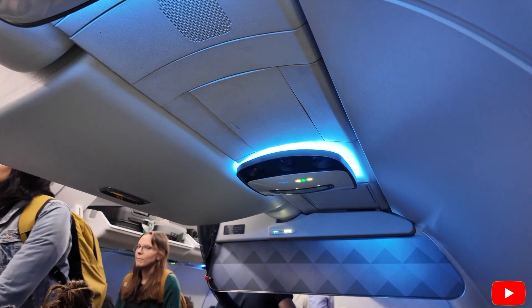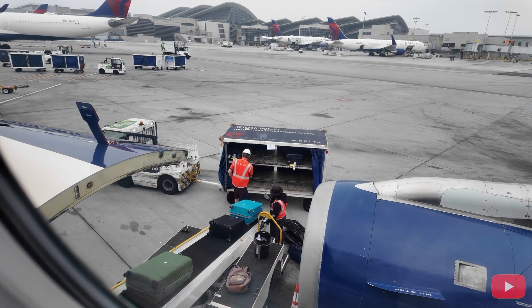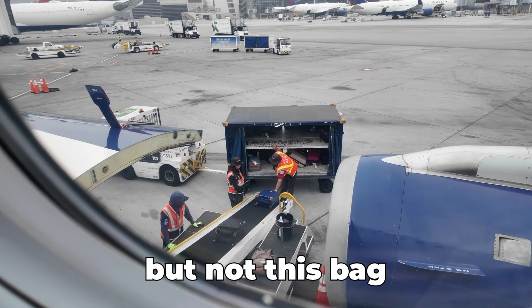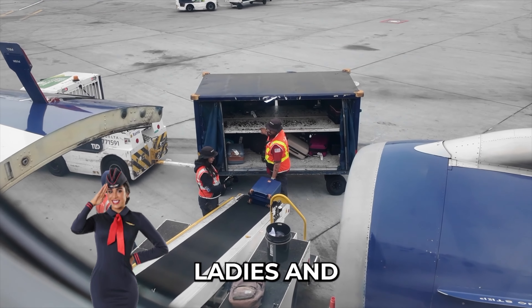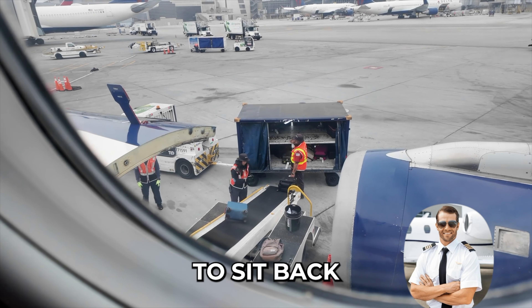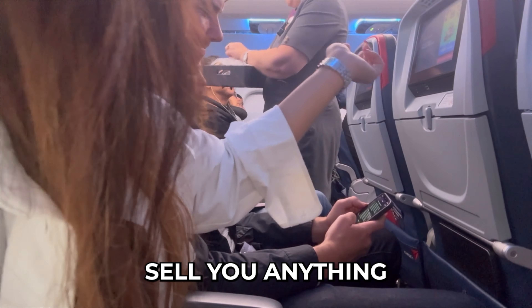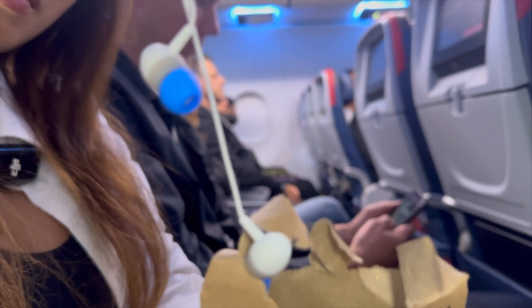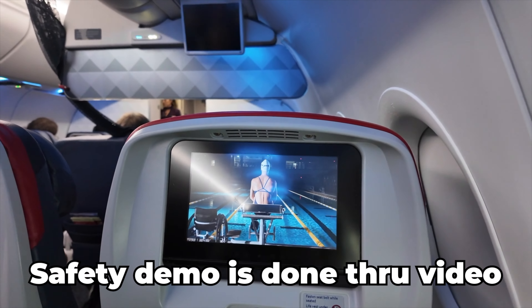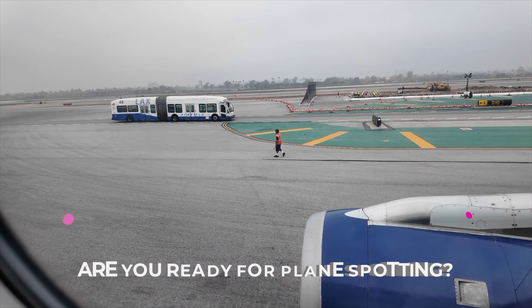When en route, we invite you to sit back, relax, and enjoy the flight. Thanks again for flying Delta. I'm so not used to flying more than one hour east because we always go to Vegas. Are you ready for plane spotting?